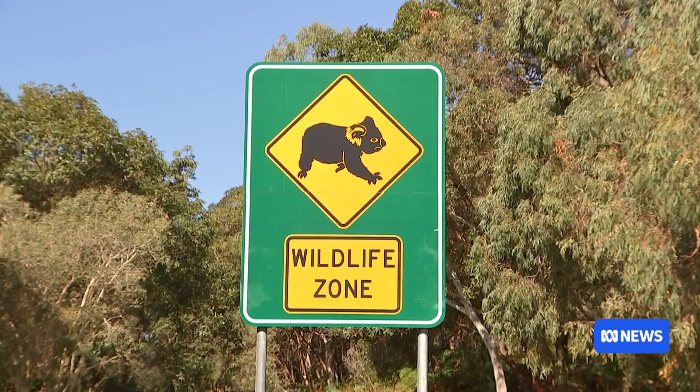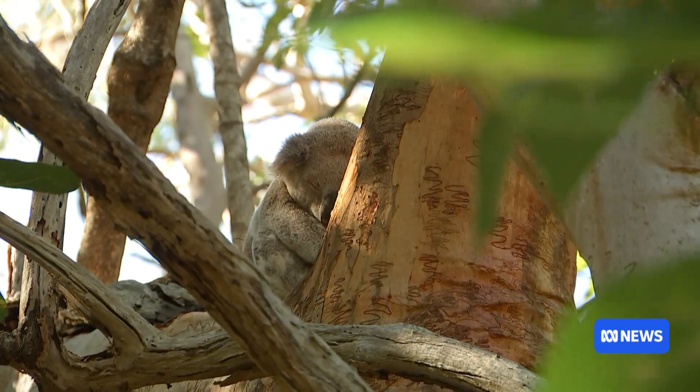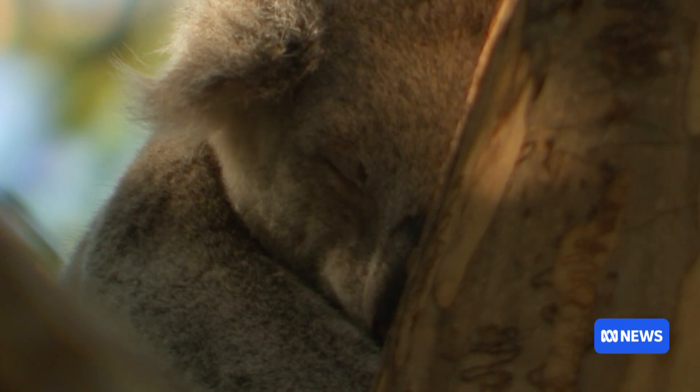If you're putting roads through koala habitat, you see more car strikes. If you're building houses in there, you get more dog attacks. And ultimately, the more koalas are compressed, you see higher stress in the population and that results in less resilience and greater disease.